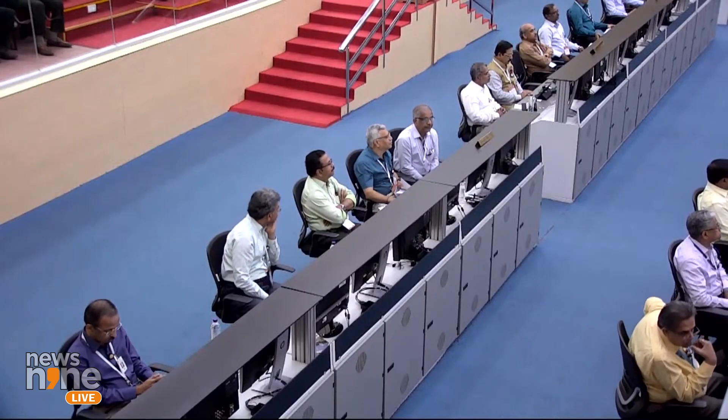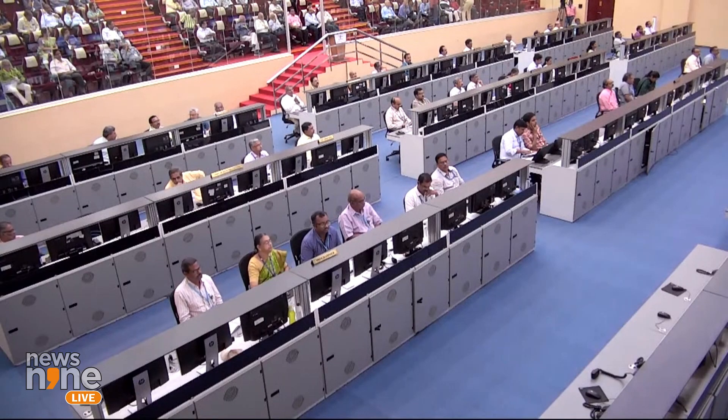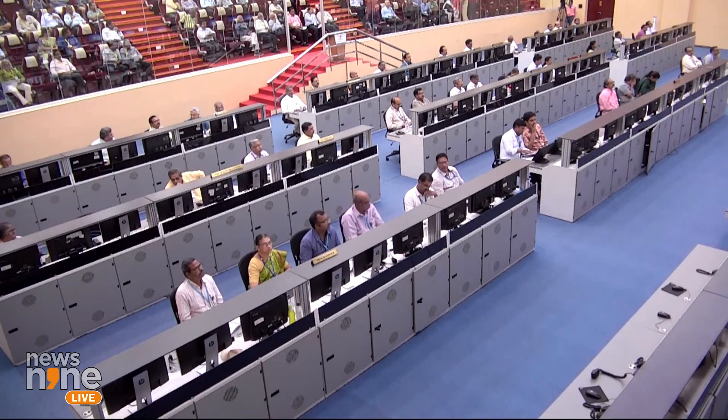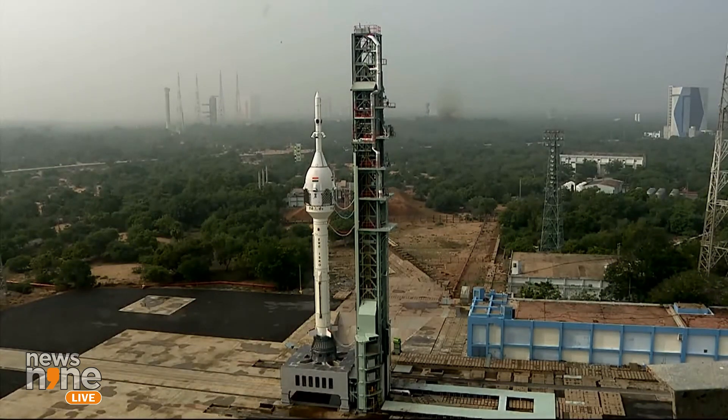Thereafter, coasting continues. The condition of maximum dynamic pressure is encountered in this period. The crew escape system, having completed its action, separates itself from the crew module at a predetermined time by firing the CES jettisoning motor. This event takes place at 91 seconds into flight.